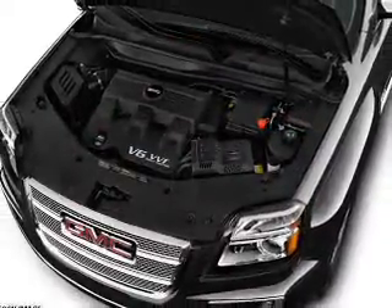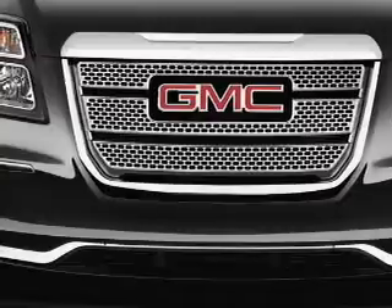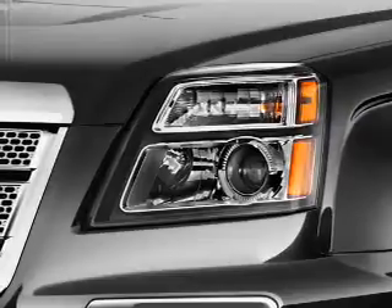Inside you'll find Bluetooth connectivity, Sirius XM satellite radio, an auxiliary input, steering wheel controls, a premium sound system, automatic climate control, a backup camera, and curtain head airbags.